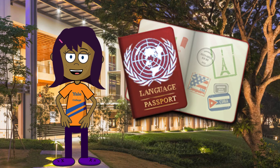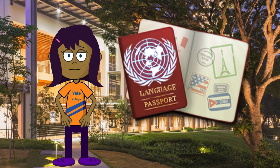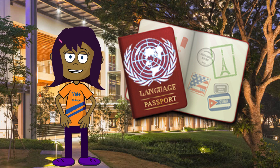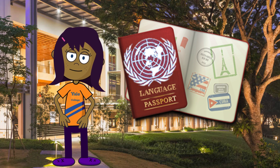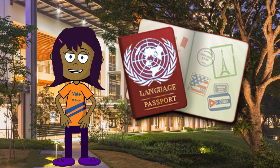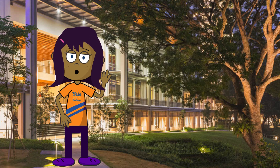With my language passport, it's so easy! As I continue to take language courses, I update my language passport regularly and share it with my teachers to get their feedback. I love my language passport and it never expires. See you soon!